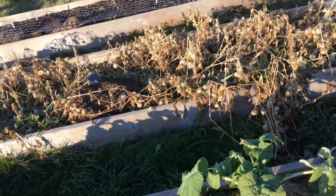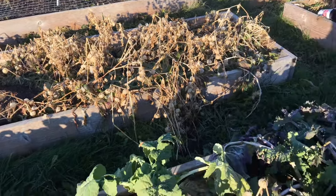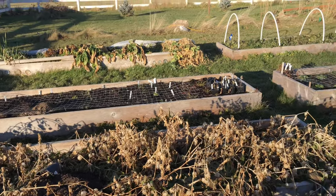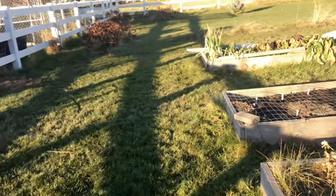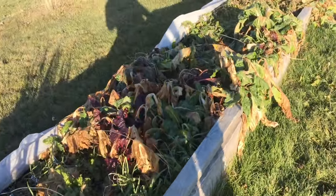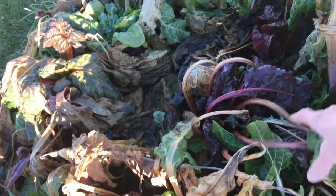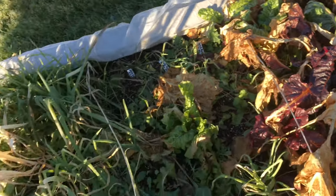There are a few onions over there, and they're still chard. There are good leaves of chard here even though it really got hit by the frost. Way down deep in the bed, there are good leaves of chard. There are those onions.